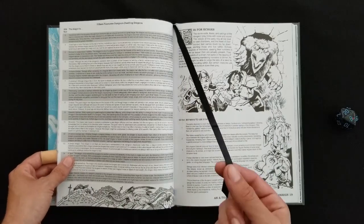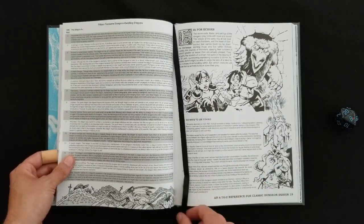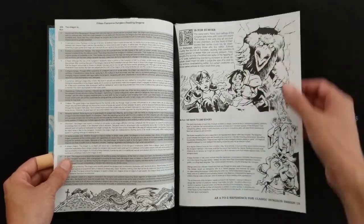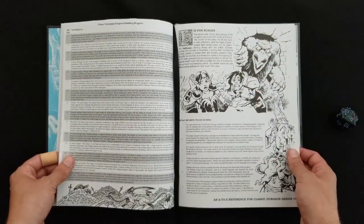By the way, this one comes with one of those awesome little ribbon bookmarks. I love it when publishers include that, because they didn't in the Monster Alphabet, so they screwed up on that one.